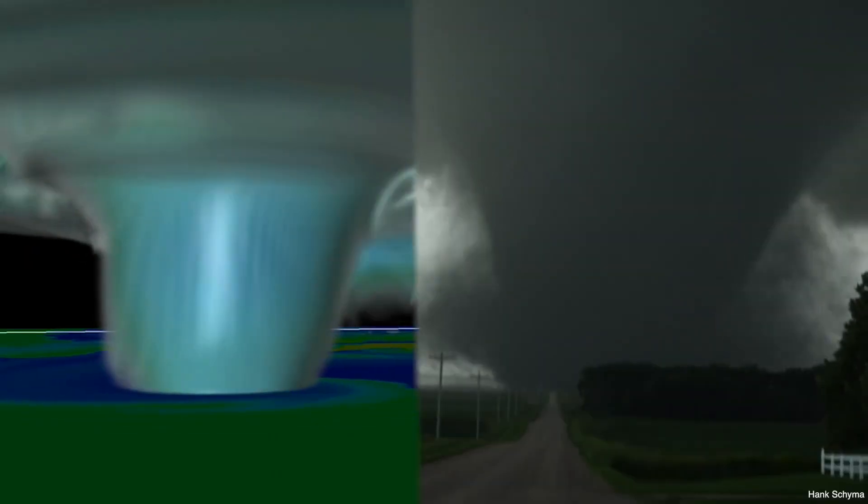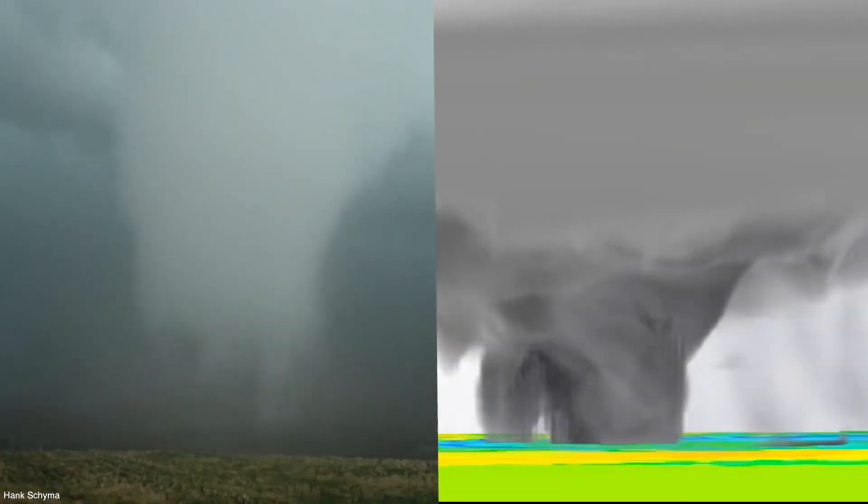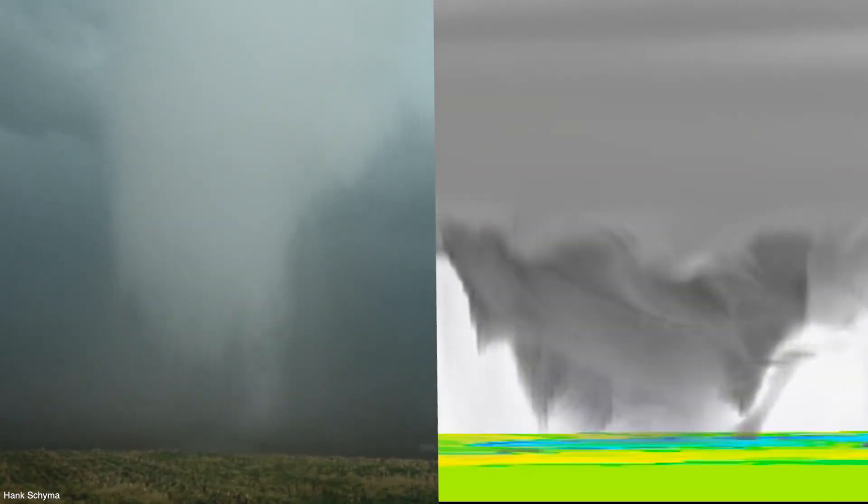Here we compare the cloud field of the tornado to video of a real storm. The simulated tornado undergoes morphological changes throughout its life that mirror what is often seen in nature.